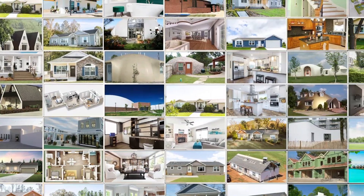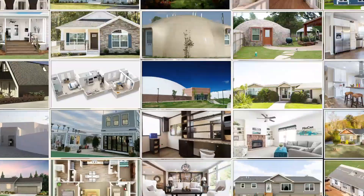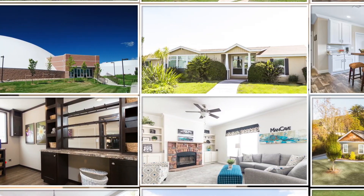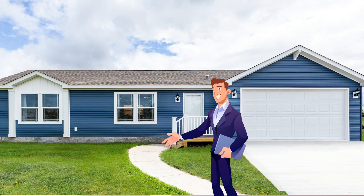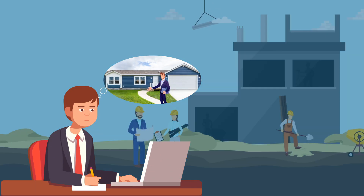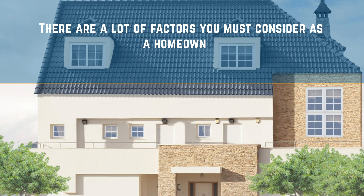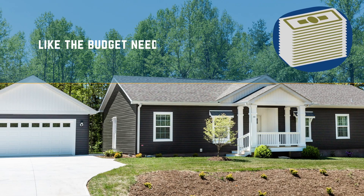Building a home easily ranks as everyone's lifelong dream — well, at least for a majority of aspiring homeowners. However, planning to build a home and actually getting the project off the ground is an entirely different ballgame. There are a lot of factors you must consider as a homeowner, like the budget needed for the project.